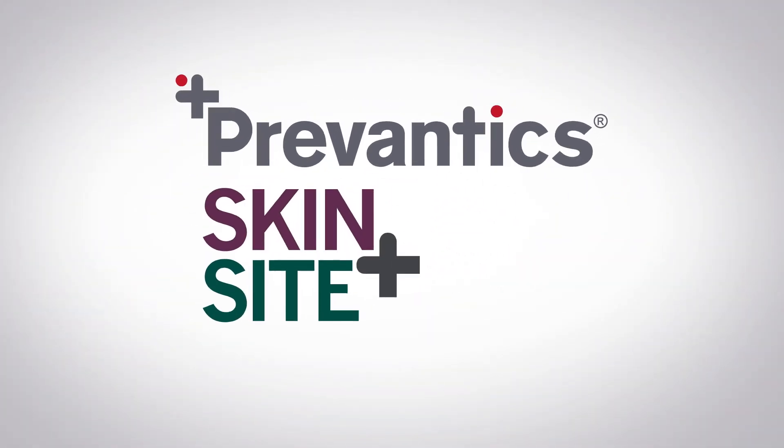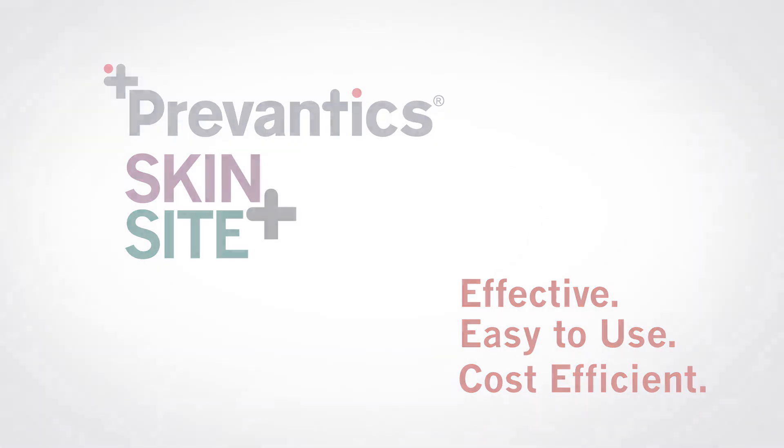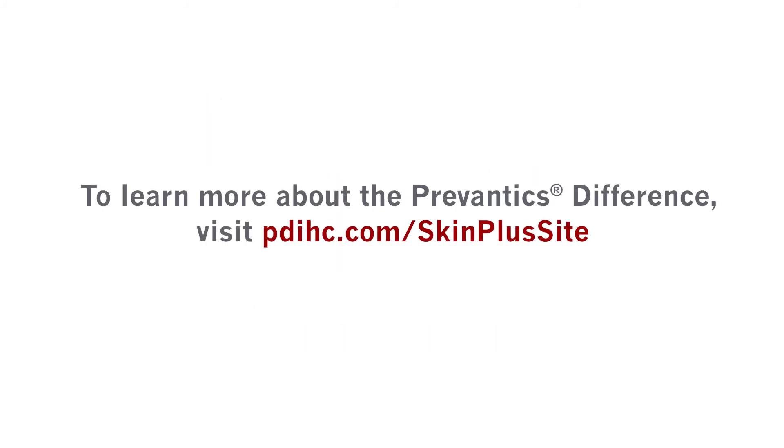Prevantix Skin Plus Sight products are effective, easy to use, and cost-efficient infection prevention solutions. Partner with PDI to prevent CLABSIs and be the difference for your facility, staff, and patients. To learn more about the Prevantix difference, visit PDIHC.com/SkinPlusSight.